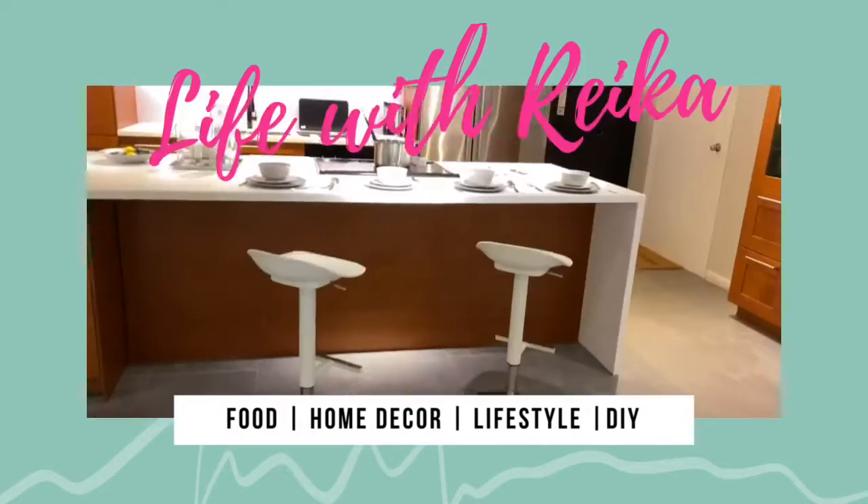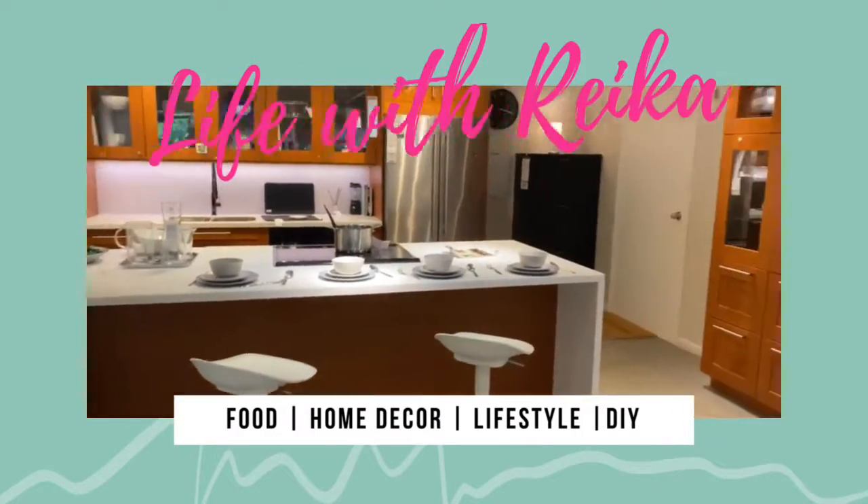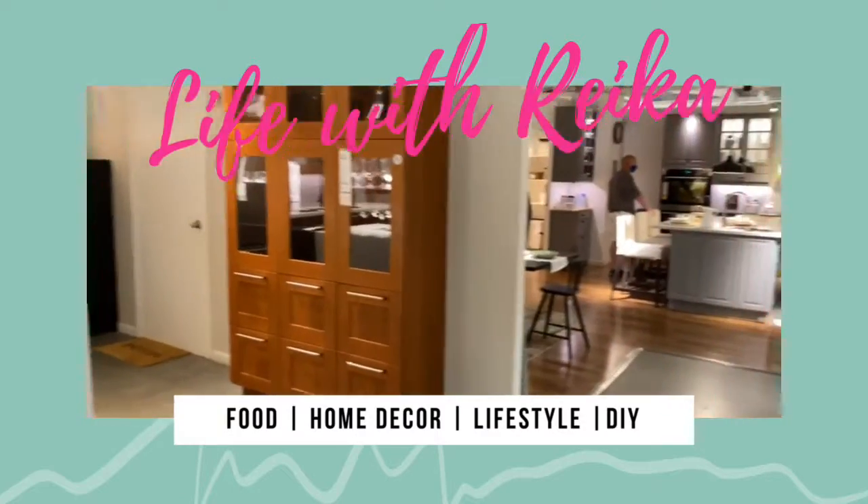I really enjoy looking at this kitchen as well, but I would prefer if it was in gray or white.